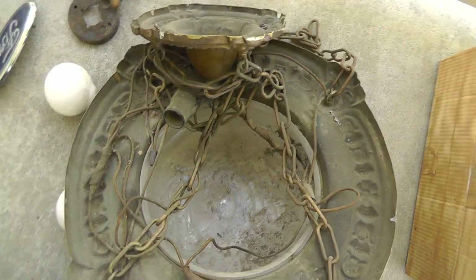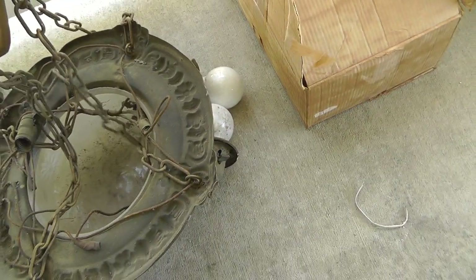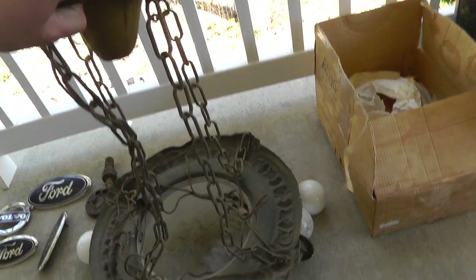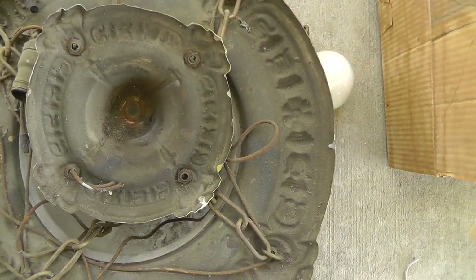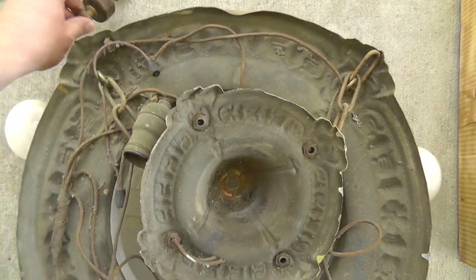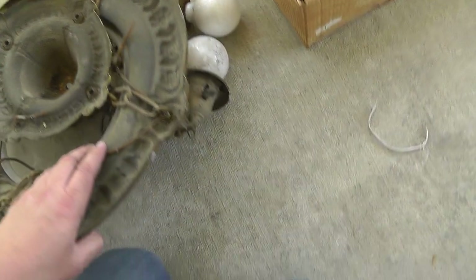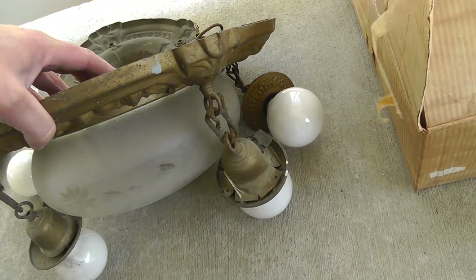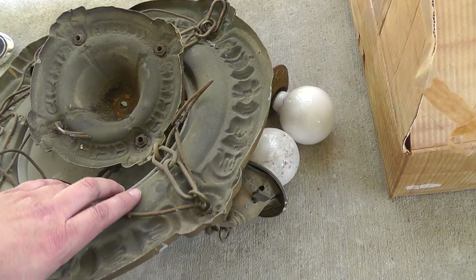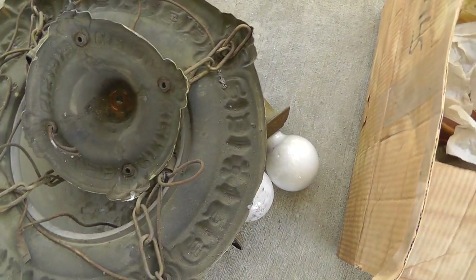One of my favorites of the week — look at this hanging light. $15. It's got the little finial and everything that goes with it. A really neat old ceiling lamp. I'm thinking $150, something like that.